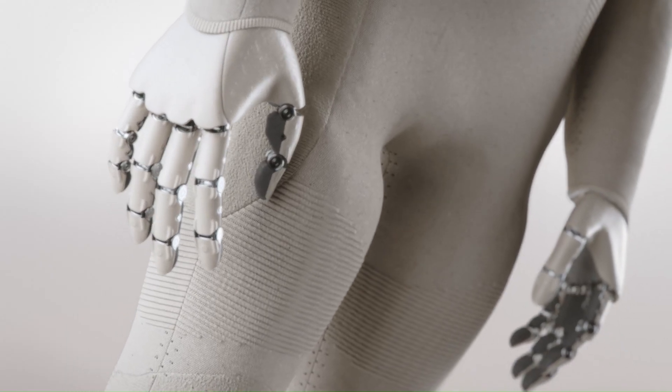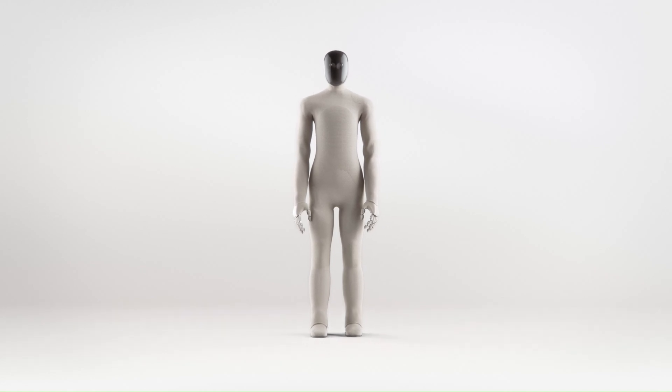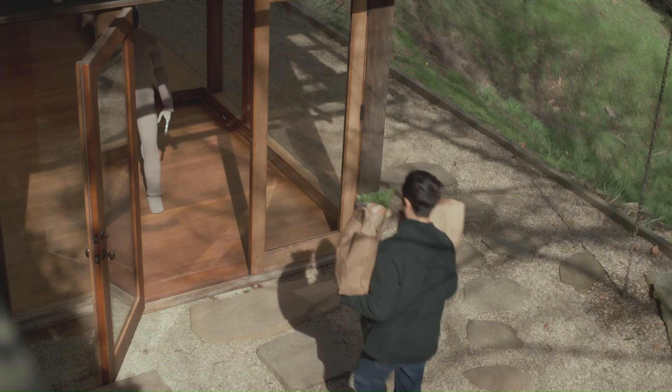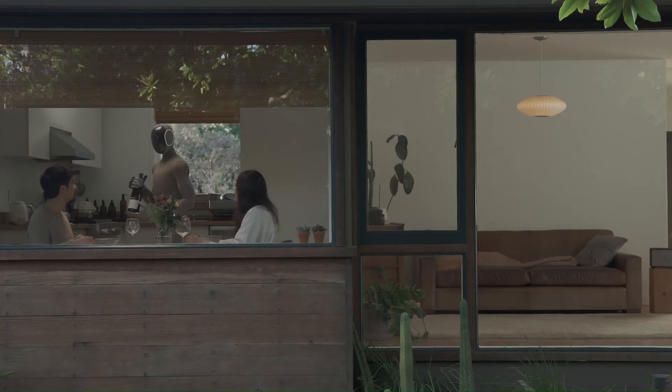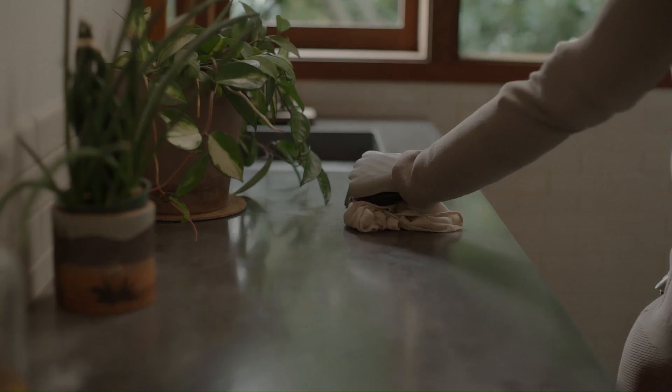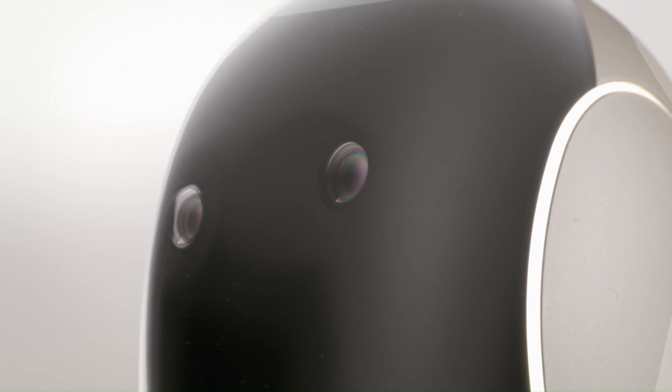It communicates through natural conversation and expressive gestures, thanks to advanced AI and a multi-microphone array with echo cancellation for accurate voice recognition. Its glowing emotive ear rings visually indicate its status, while its intelligence is powered by NVIDIA's GR-00T-N1 robotics model, enabling it to learn and adapt to new tasks.